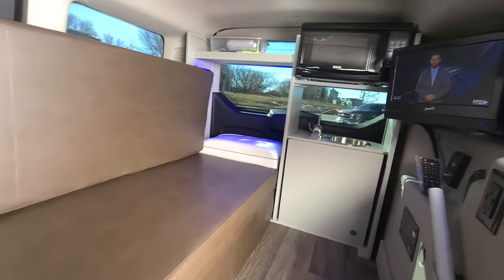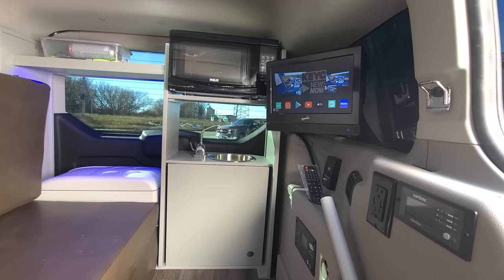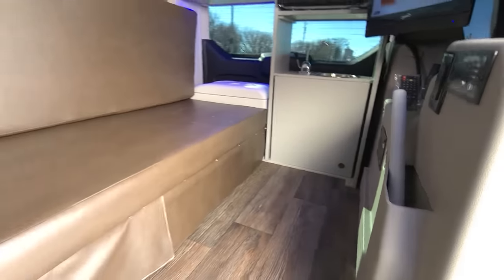It also includes dual house batteries, 2,000 watt inverter, microwave, refrigerator, TV DVD player, sink, and a little table.